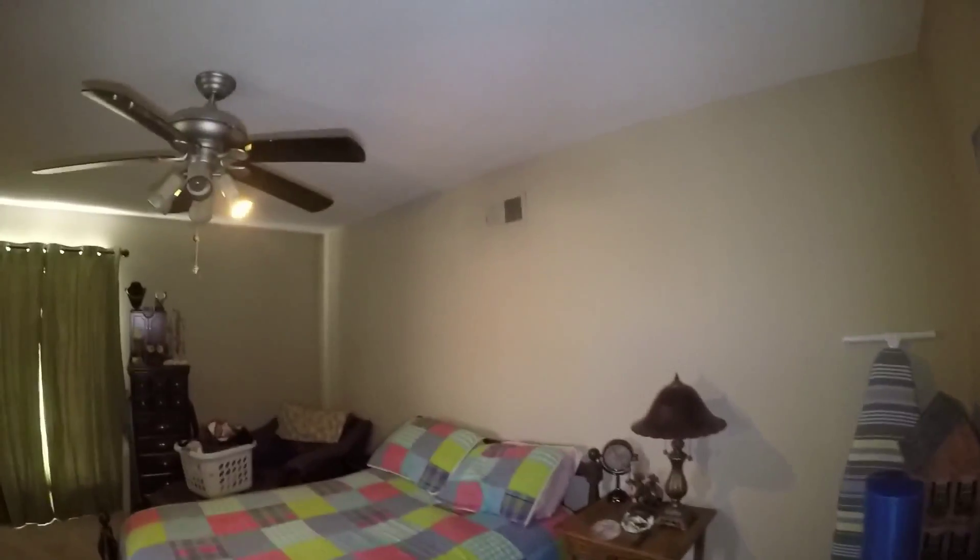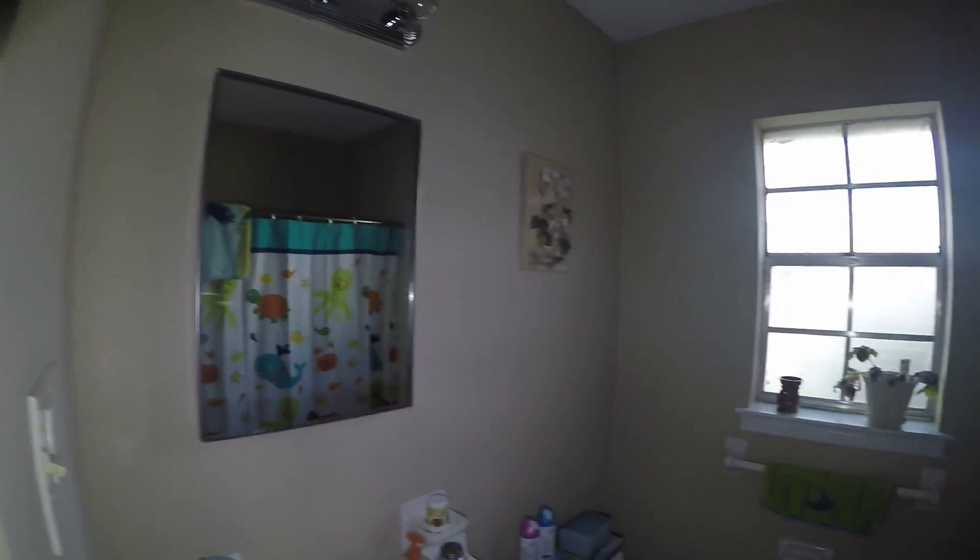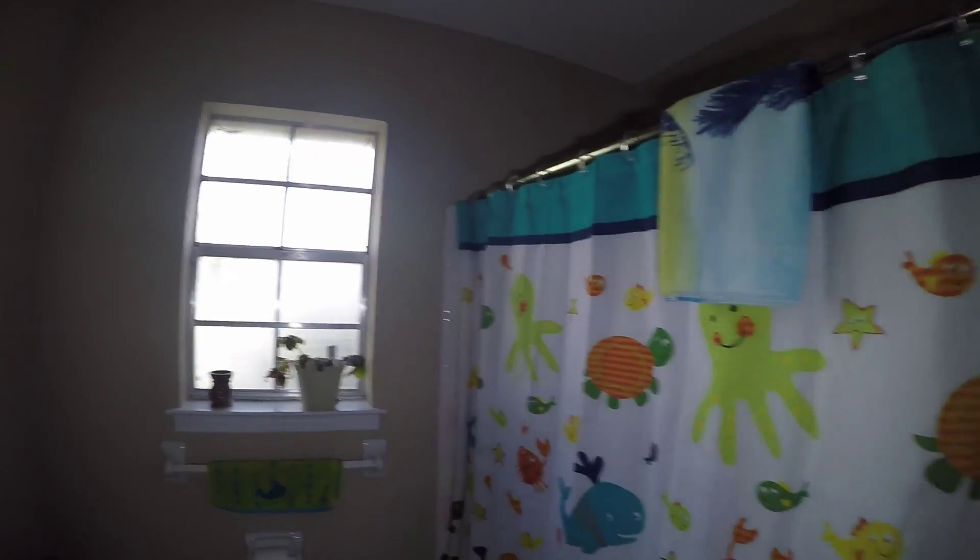Here's the first bedroom. Seems to be the master. Here's the bathroom. And the last bedroom.